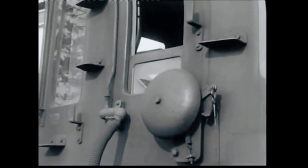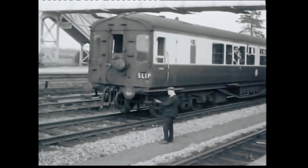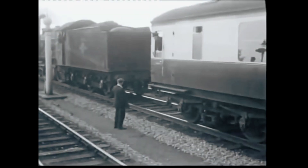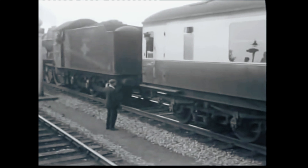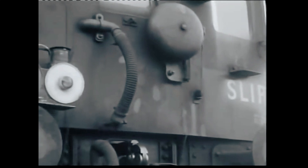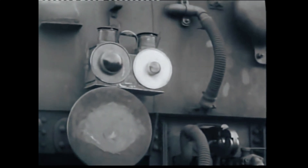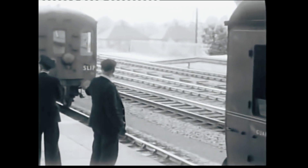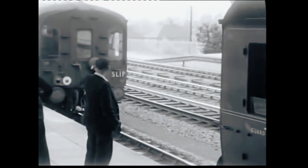By then, advancements in train acceleration and scheduling made the concept obsolete. The final slip coach detached from a London Paddington to Wolverhampton Express at Bicester North on September 10th, 1960, ending an extraordinary 102-year chapter in railway history. Today, only one slip coach survives — a beautifully restored 1896 GWR Clear Storey roofed carriage, which now serves as a two-bedroom camping coach in St. Germans, Cornwall, offering a unique glimpse into the ingenuity of the past.